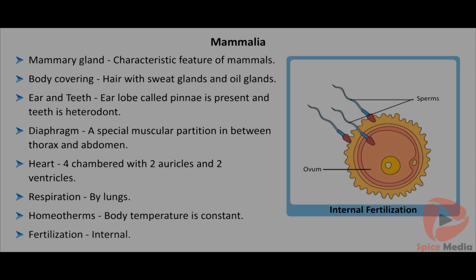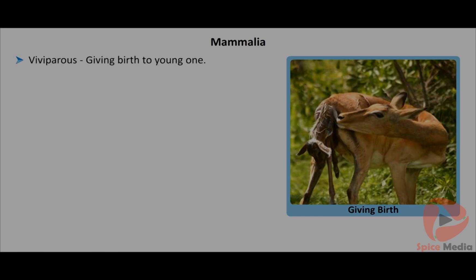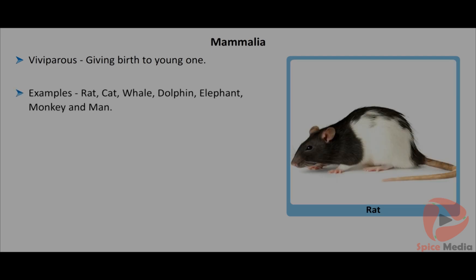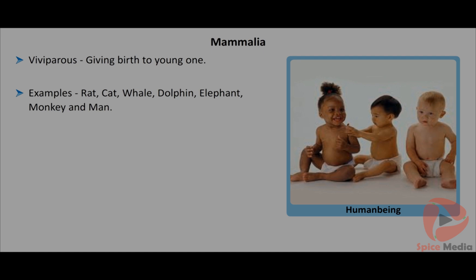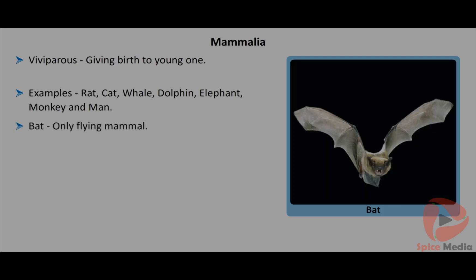They are homeotherms with constant body temperature. Fertilization is internal. They are viviparous, giving birth to young ones and feeding them milk. Rat, cat, whale, dolphin, elephant, monkey and man are examples of mammals. Bat is the only flying mammal.